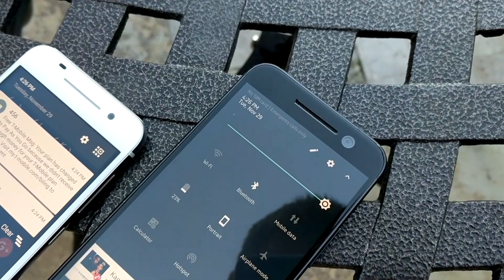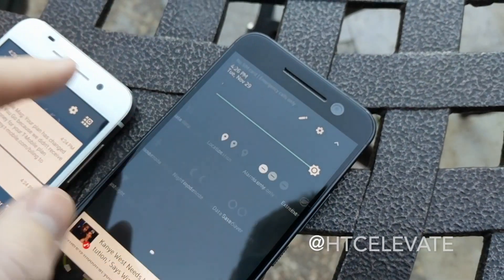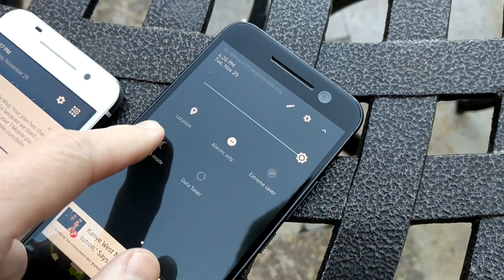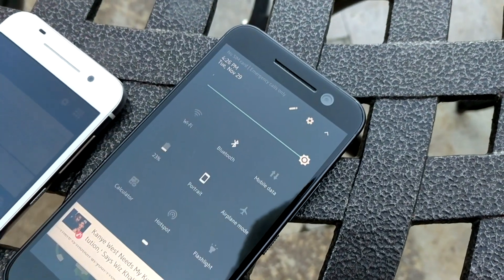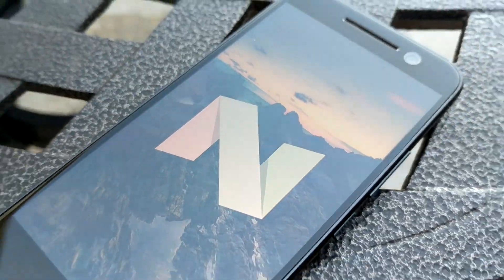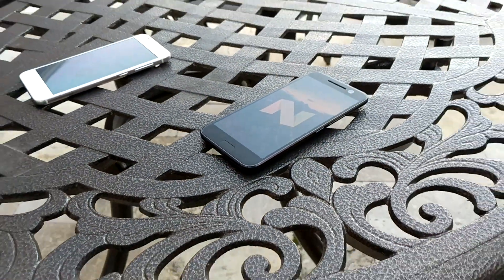Those are my favorite features on Nougat on the HTC 10. I'd love to hear your favorite features — let me know on Twitter at HTC Elevate or on Facebook at facebook.com/HTCElevate. Be sure to follow us there if you haven't already, and let me know what you want to see in future videos. Thanks so much for watching — I'll see you in the next video!